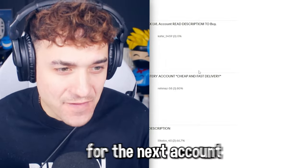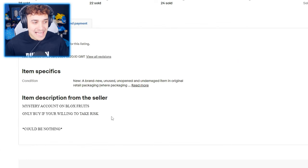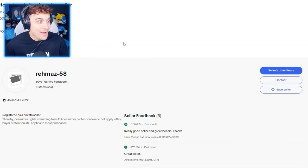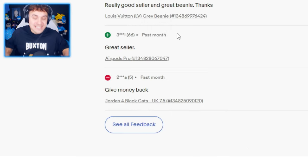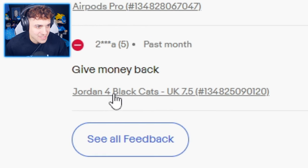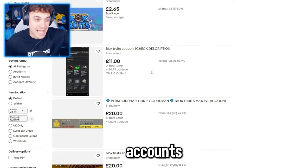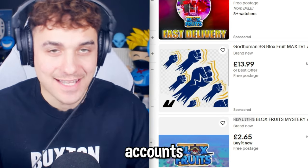Okay guys, it's time for the next account, and I think we're going to go for the mystery accounts. This one is actually from the UK as well. Oh wait, what is this? One of the reviews literally says 'give money back.' I don't know about this one, guys. Oh wait — this is for some shoes. Okay guys, I'm literally going to just buy three other random accounts right now, and then we'll come back in a few days and check if we actually got these accounts.